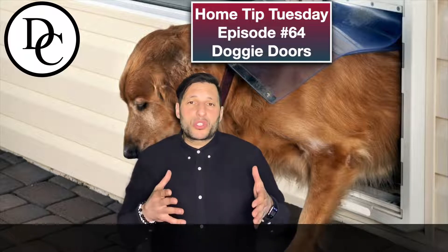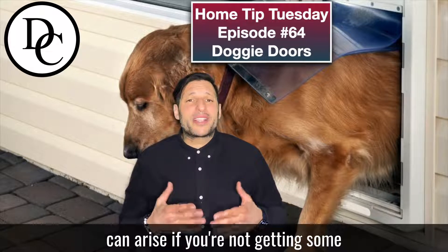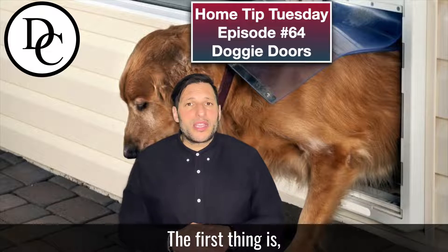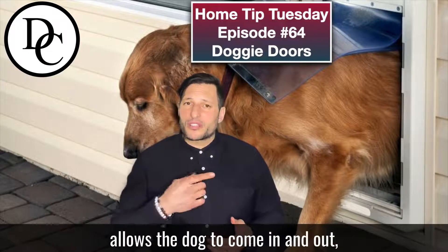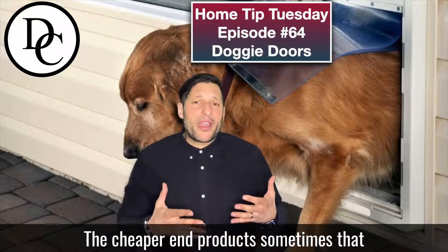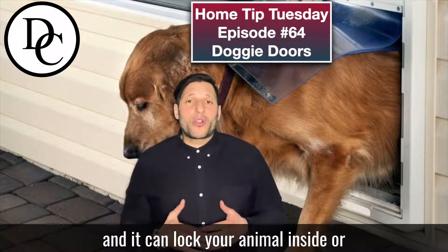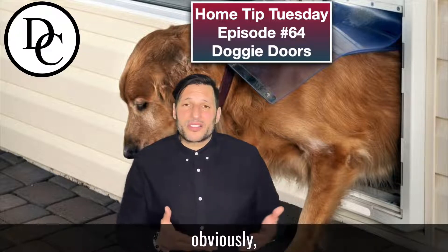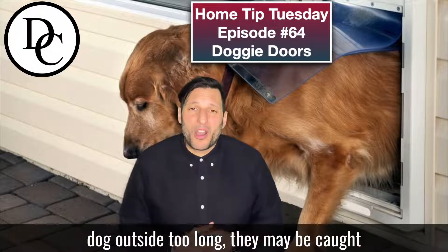A few of the issues with these doggy doors can arise if you're not getting a high-end product. The first thing is, if you get a cheaper doggy door, there's a flap on the door that allows the dog — or sometimes the cat — to come in and out of the house. With cheaper products, that flap can get stuck and lock your animal inside or outside of the home. So if your dog needs to use the washroom and gets caught inside, you're going to have a problem. And you also don't want to lock your dog outside too long — they may be caught in the cold.